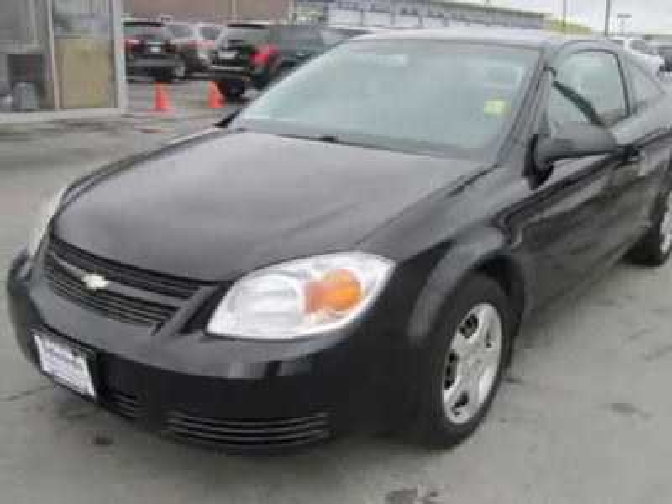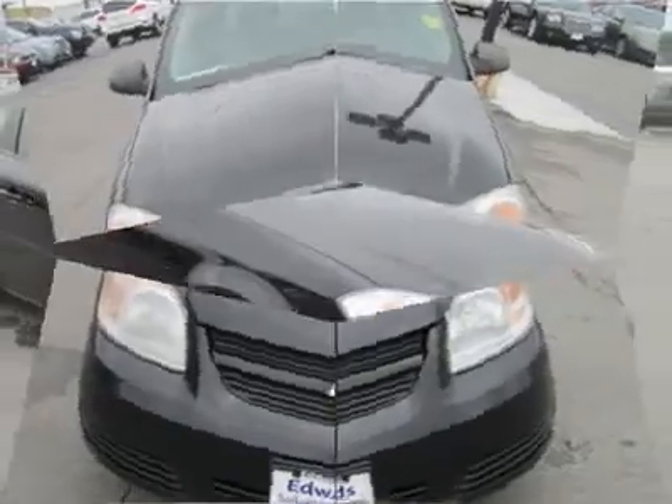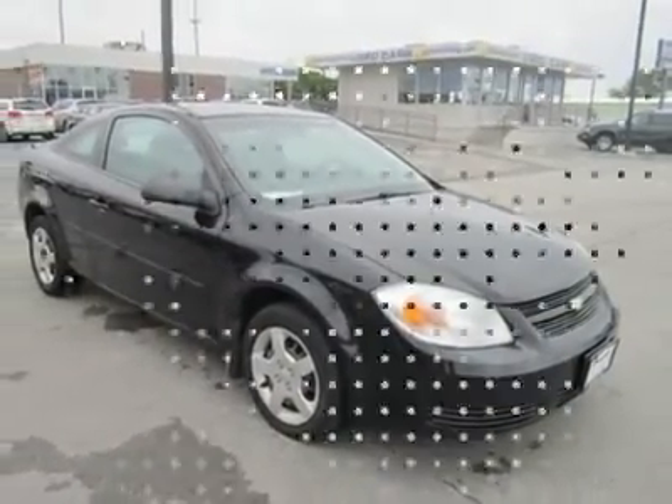Arguably the quietest, stiffest, strongest, most refined small car Chevy has ever built, this car gets high marks on all counts and is worth a long look if you are shopping in this class.